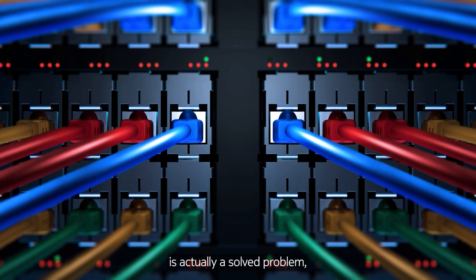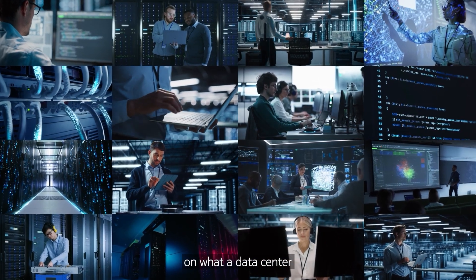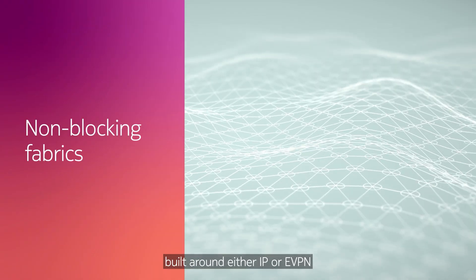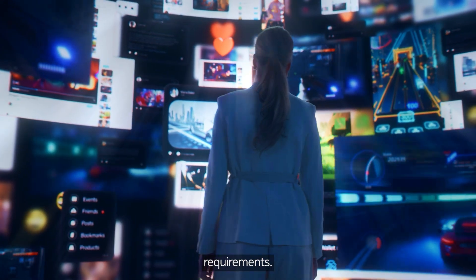Data center architecture is actually a solved problem, and there is industry-wide consensus on what a data center ought to look like. The dominant architecture in data centers today is non-blocking fabrics built around either IP or EVPN, depending on your application requirements.